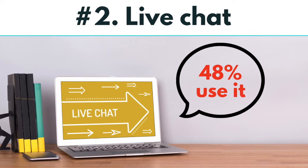Number two: live chat with them on your website. One study found that 48% of people use live chat to reach out to a company.